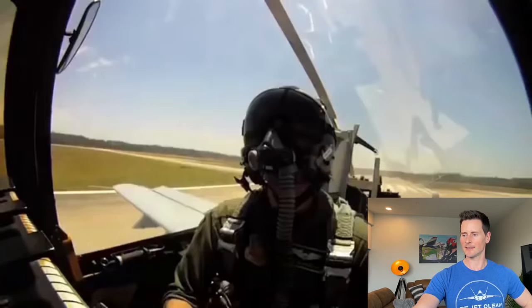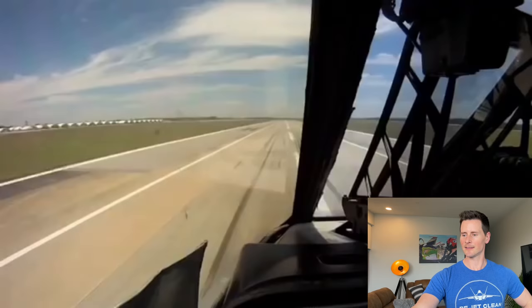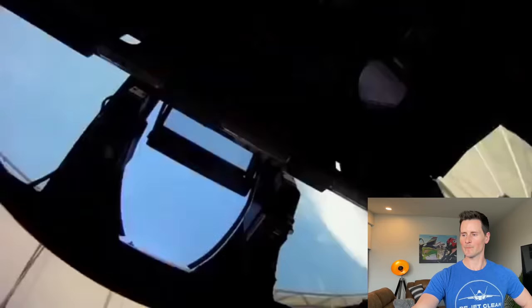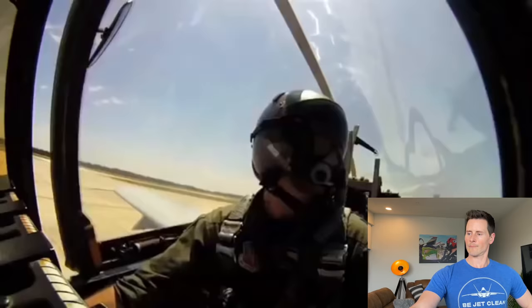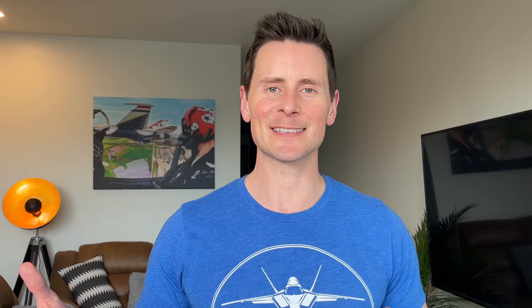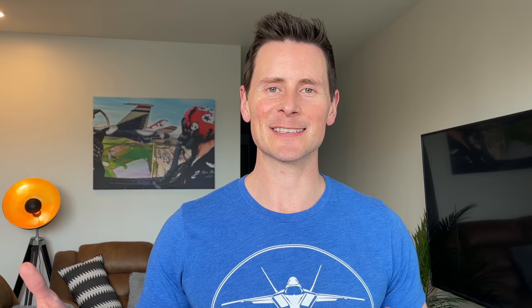To demonstrate the A-10's capabilities, the Air Force provided unprecedented access. High-definition cameras were mounted throughout the cockpit. The pilot introduces himself: Captain Scott Redman, an attack pilot in the A-10C Warthog. I like how they call themselves attack pilots — the fighter pilot nomenclature comes from dogfighting, and the A-10, although it can dogfight, that's not its specialty. They're usually attacking things, which I think is really cool.